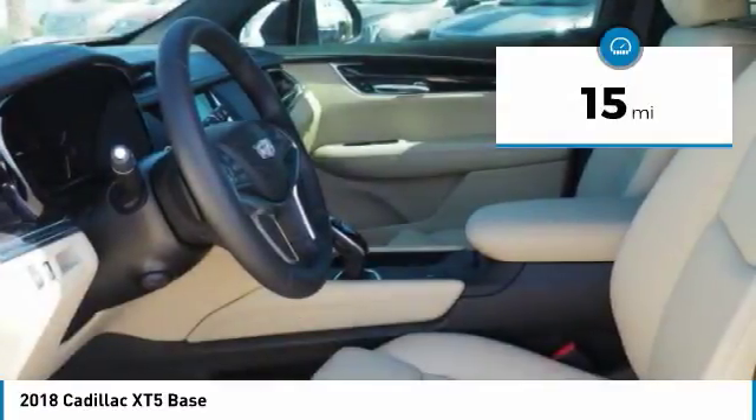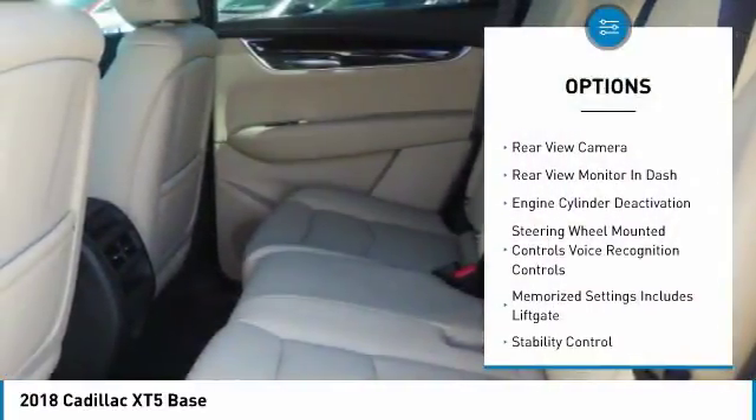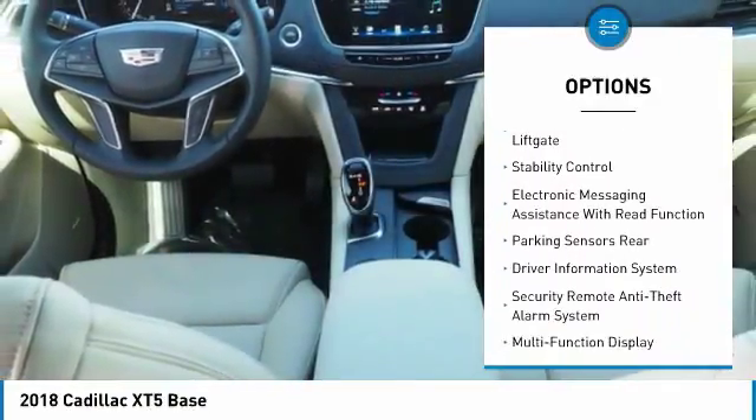This vehicle has less than 100 miles. Here are some of this vehicle's great options: remote engine start, traction control, stability control, cruise control, universal garage door opener.